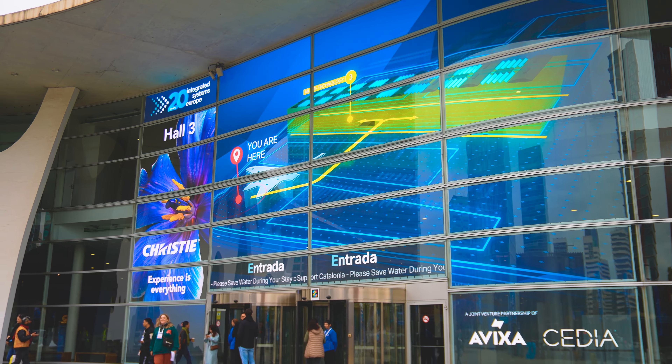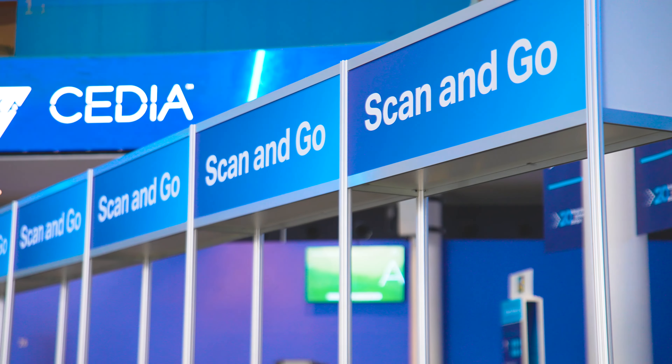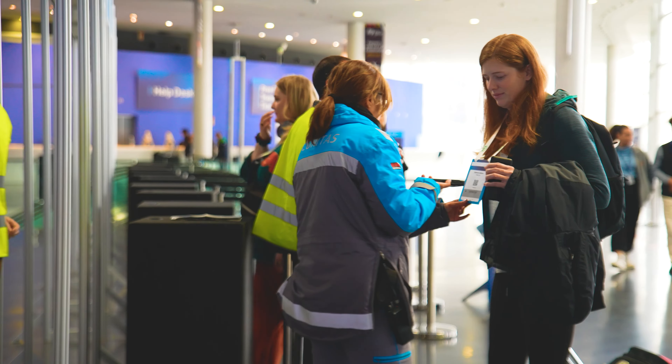At the FIRA itself, visitors will be welcomed this year at the main entrance by a stunning new 193 square meter transparent LED display, and no doubt hoping for an easier registration and entry process following bottlenecks and complaints in 2023.